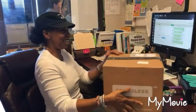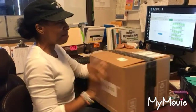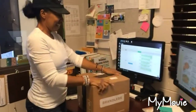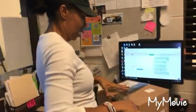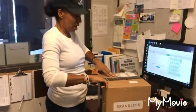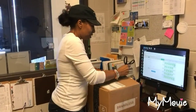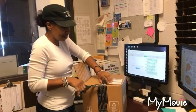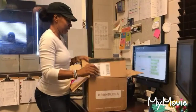My stuff from Brandless is here — let's open it! I'm putting work to the side. So this is an online grocery store and everything is three dollars, but the good thing about it is everything is organic, non-GMO and stuff like that. Nice clean box!